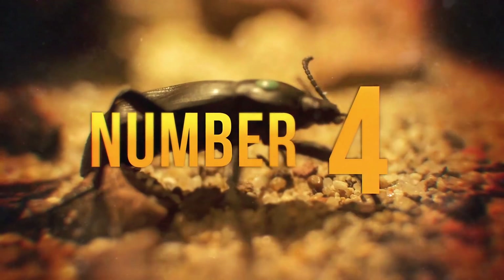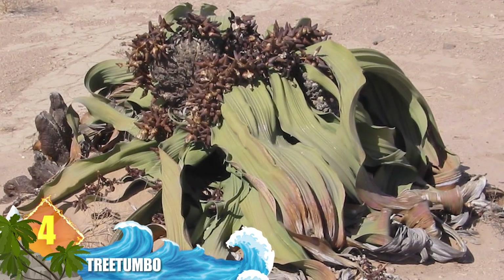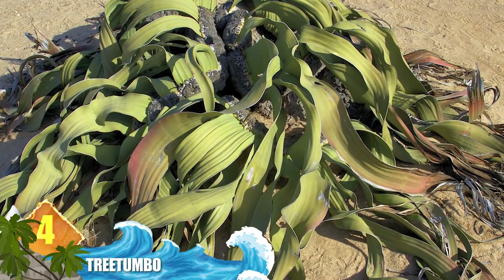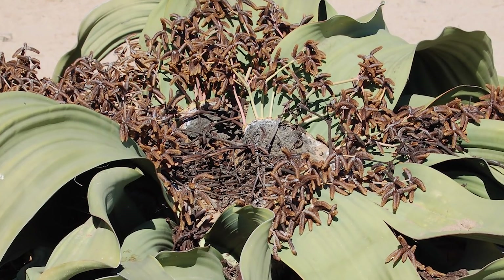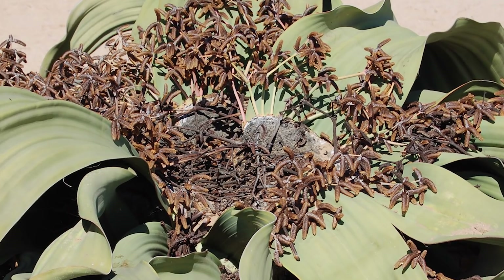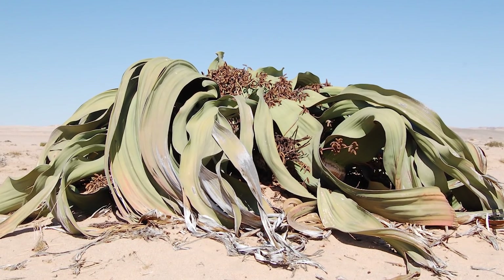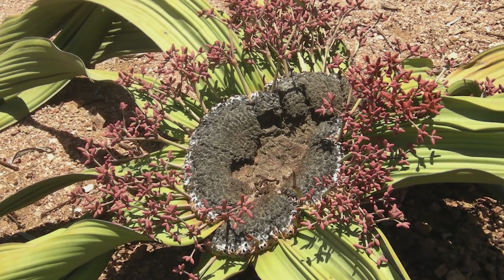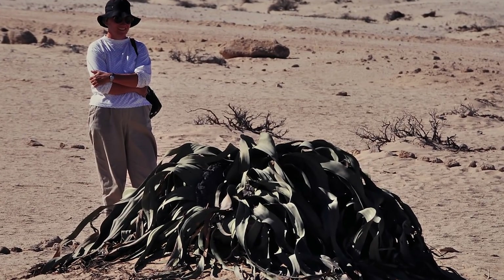Number 4 – Tree Tumbo. It almost looks like someone dumped a load of seaweed in the Namib Desert. This plant is endemic to the region and is a very simple organism. It consists of two leaves, a strong stem, and roots. The plant's circumference measures about 26 feet (8 metres), while rising less than 7 feet (2 metres) above the ground. The leaves just keep on growing until they split into strap-like extensions that measure some 13 feet (4 metres). It's a very hardy organism that can survive without rain for almost 5 years.